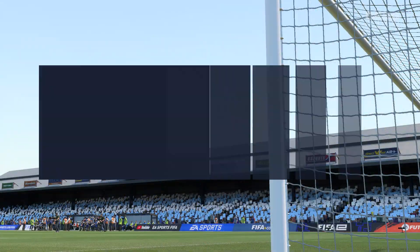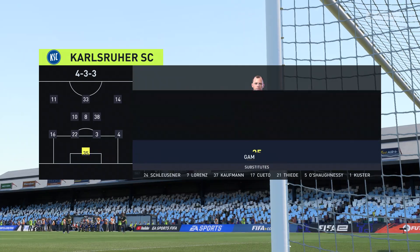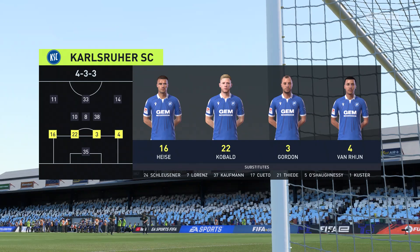This is the line up for the visitors today. Well, the two wide players are great in 1v1 situations and their movement is also very good, but it's the midfield three that will need to control the flow of the game.